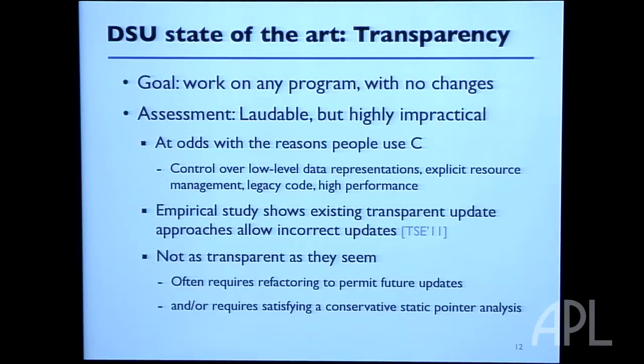People often think: I have this piece of software and I'd like to upgrade it on the fly, but I really want to just keep writing my software the same way as before. I don't want to take an existing C program or Java program and wave a magic wand to get dynamic updating. But that's a good goal that's hard to achieve — at least in the ten years I've been looking at this problem.